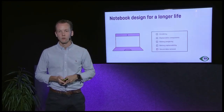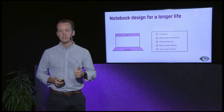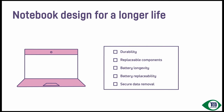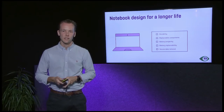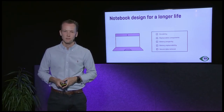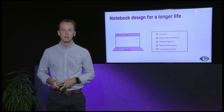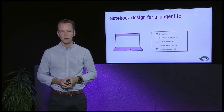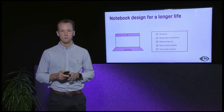Before we wrap up, here are key tips for keeping your notebook for a longer lifetime. First, durability — if you're not buying a product that's built to last, it will not last. It should withstand wear and tear, being carried between home and office, being dropped, and exposure to heat or cold. Ask for a durability certification when procuring notebooks. Second, replaceable components — you should be able to upgrade performance or repair broken parts, because replaceable components are essential to go from three or four up to six years of use.